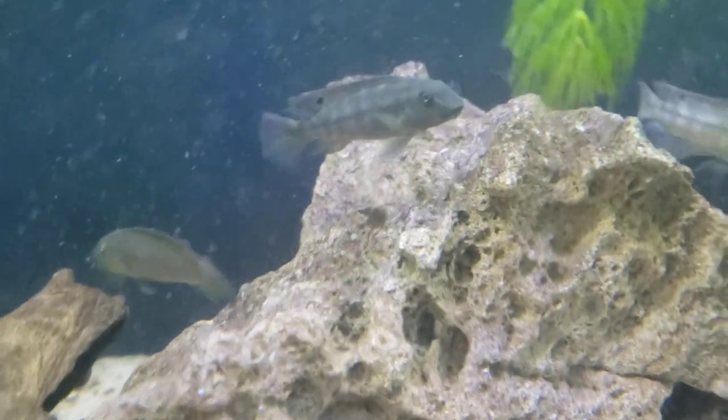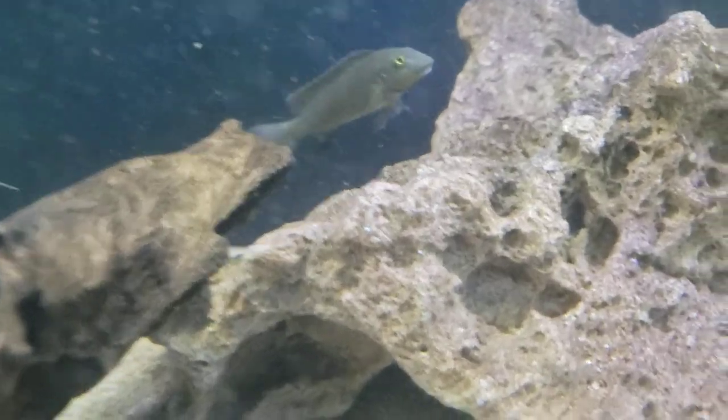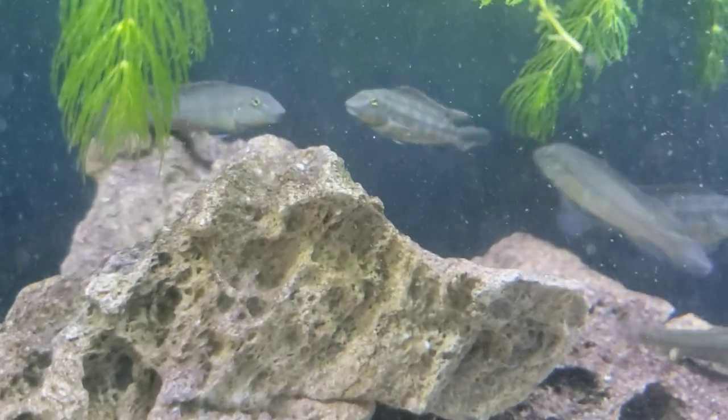When you start this hobby, you always seem to run out of tank space — I don't know why that is but it always seems to happen.